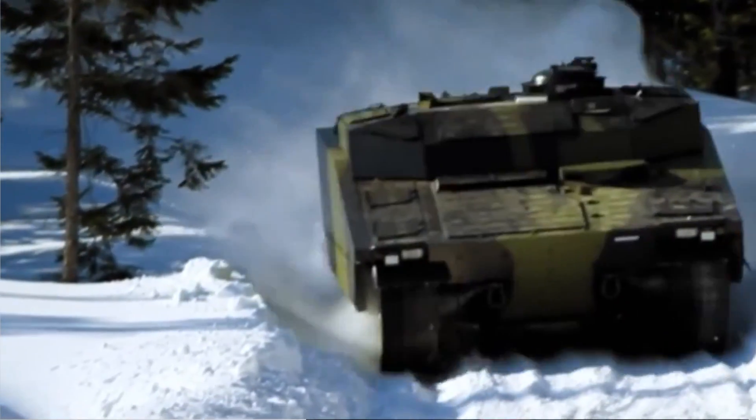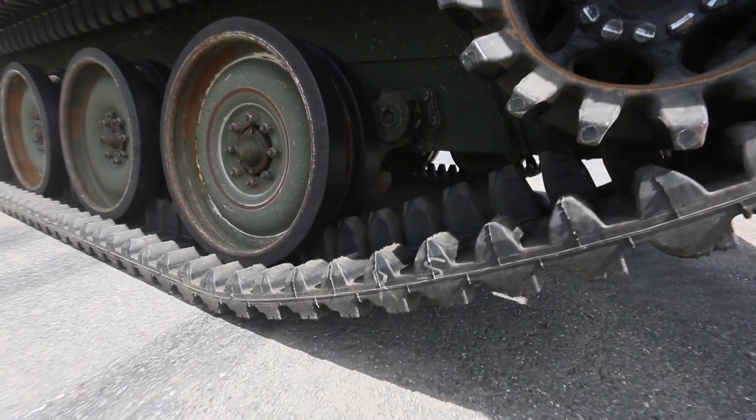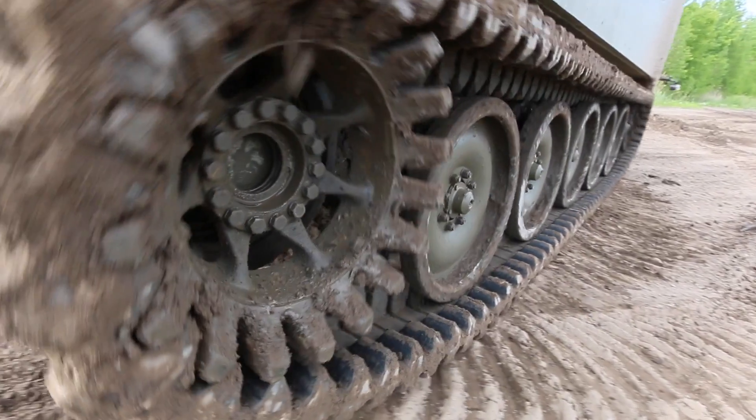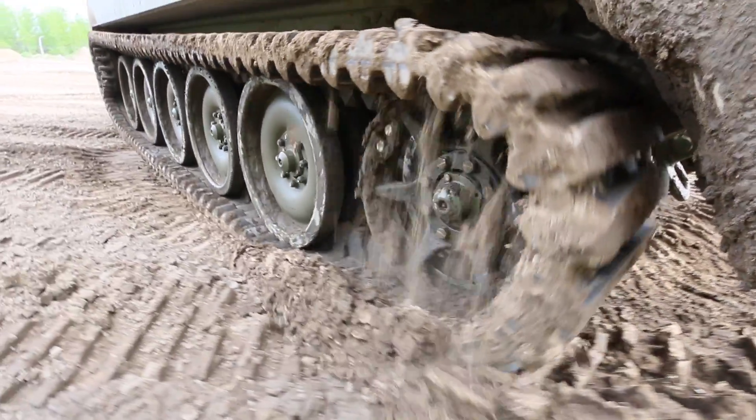Having a lower ground pressure allows more floatability over soft ground conditions such as snow and mud. Due to the track being rubber, it will not damage the roads. Due to rubber track being quite flexible, as it rotates around the sprockets and the wheels, it will clear out dirt, debris, mud, and snow from the track, making it a self-cleaning product.